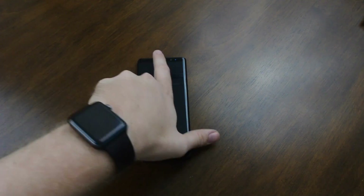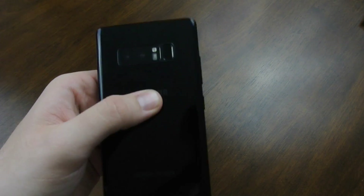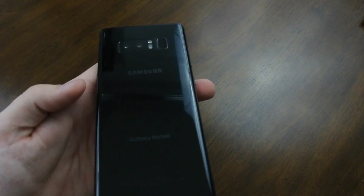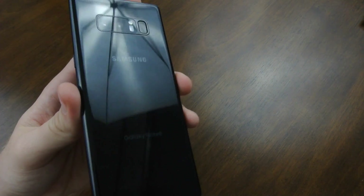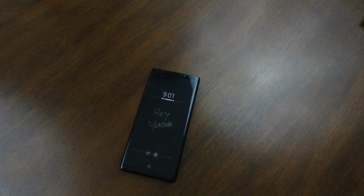Literally the only thing I'd say is a bad idea is the fingerprint scanner placement. It needs to be in the middle on the back somewhere, with the cameras centered. I know they want the aesthetic to look a certain way, but it's got to change — it's not a great spot, it smudges your camera, and it's annoying to clean every time.